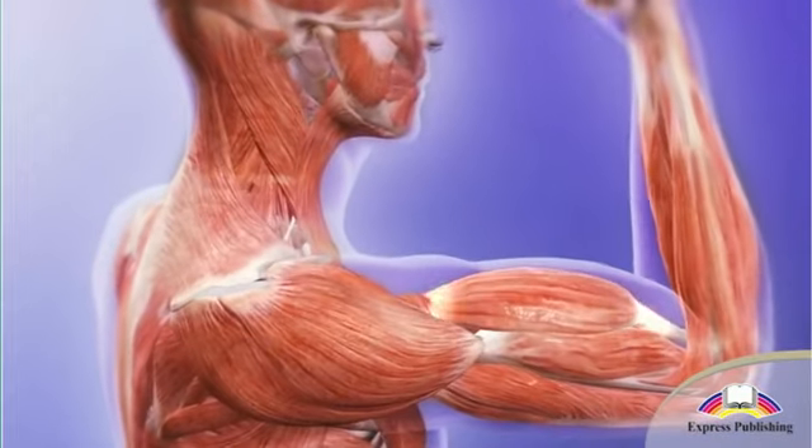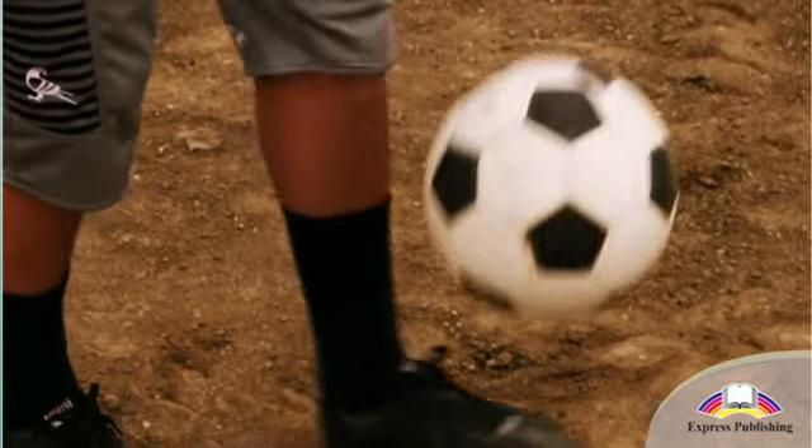They are attached to the bones of our skeleton. Even quite simple actions such as kicking a ball or smiling require several muscle groups to work together.